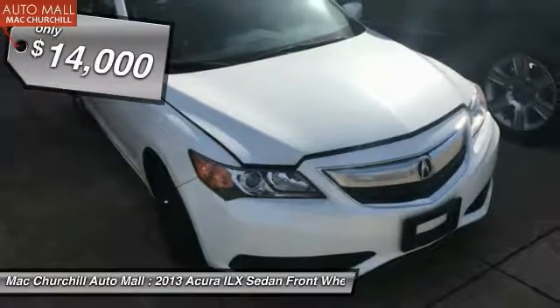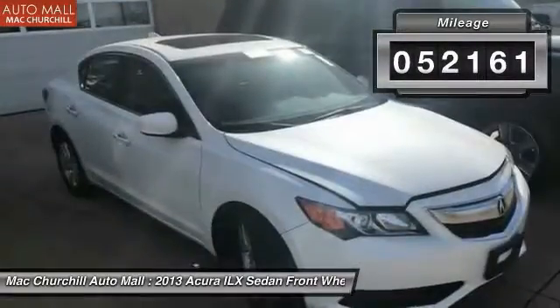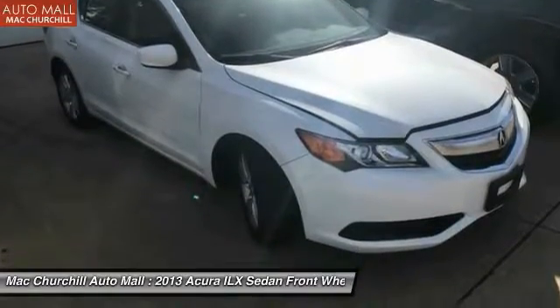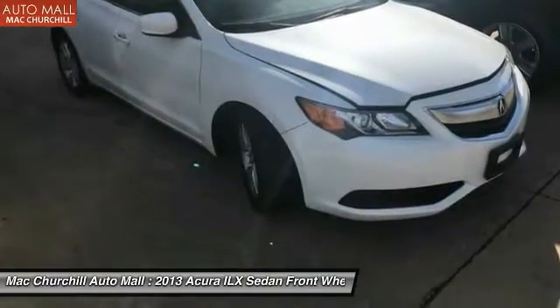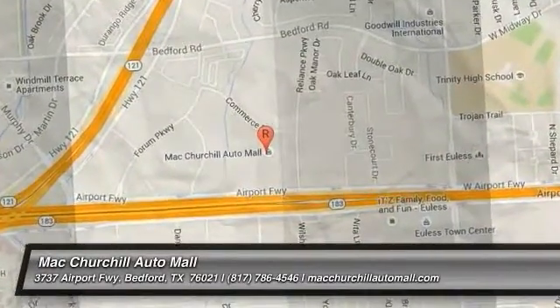then the ILX might be the one you are looking for and is priced below $15,000. This vehicle has less than 55,000 miles. This vehicle offers reliability and good looks at a great price. So come in and take a test drive today.